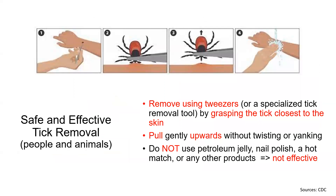To safely and effectively remove ticks from yourself or your animals, use a tweezer or another specialized removal tool by grasping the tick closest to the skin. Pull gently upwards without twisting or yanking, and watch the bite site afterwards. Petroleum jelly, nail polish, hot matches, or any other product are not effective methods and could increase the risk of infection and injury.